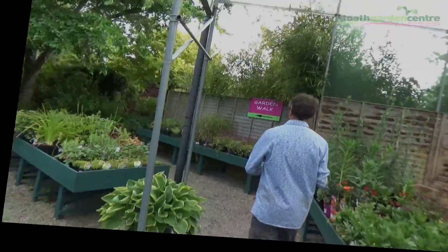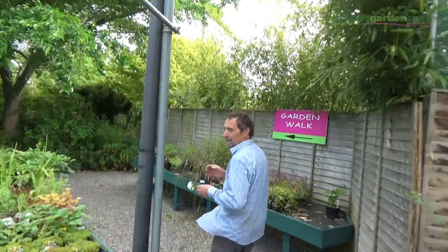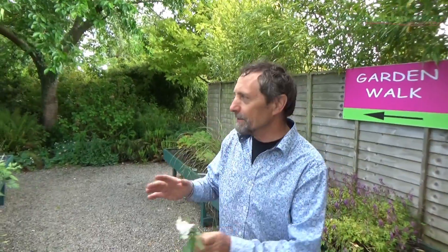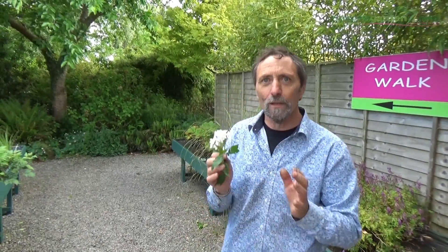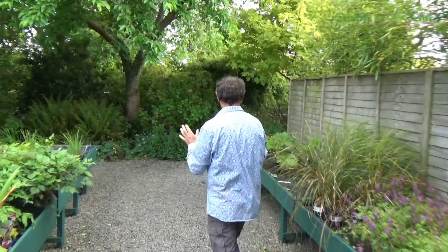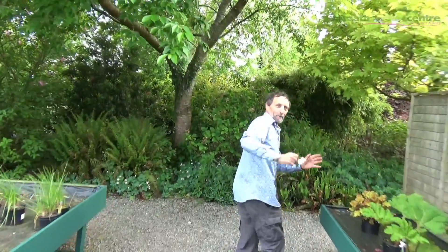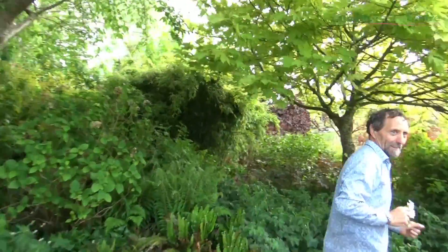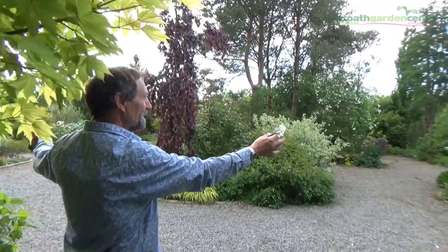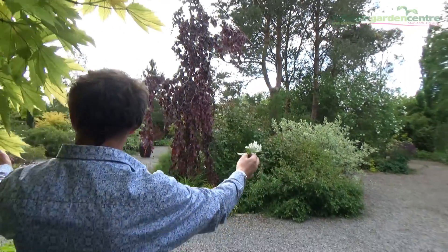Going into the secret garden. This garden is designed to look like there's very little behind, because we want to give people a surprise when they get to the far side. So if you walk through — that's our secret garden, but it's no longer a secret because you can all see it now.